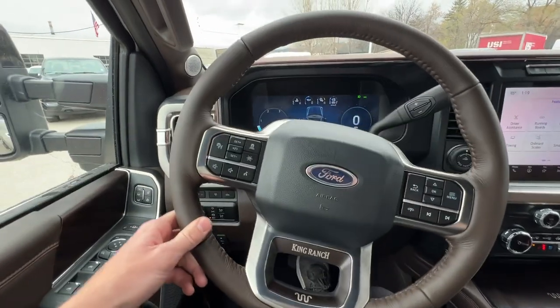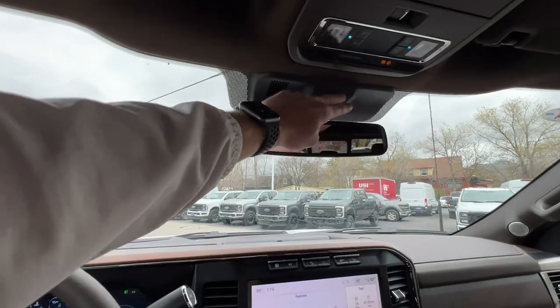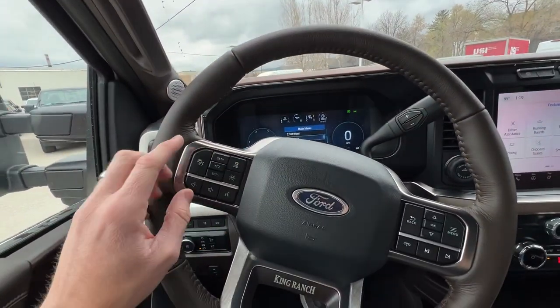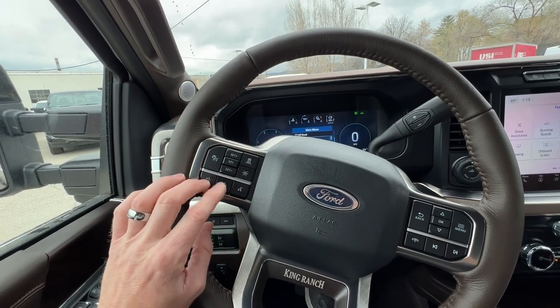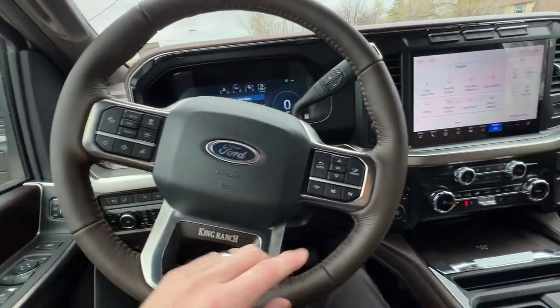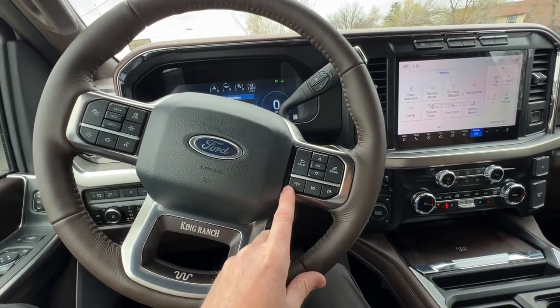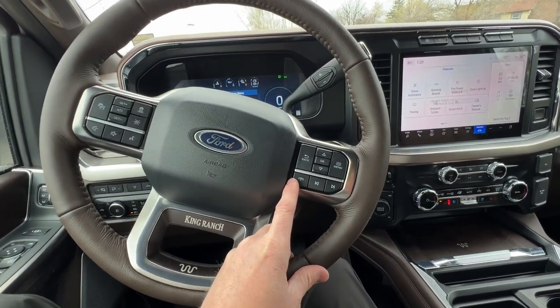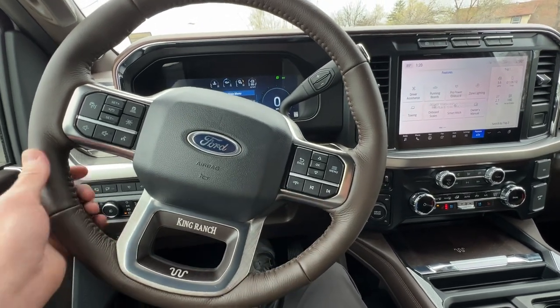On the steering wheel you can see the King Ranch symbol. We've got adaptive cruise control — that's one of the cool things about the camera system up front — and that's how you turn it on. You've got the lane-keeping system as well. You've got your volume for the audio and your AI assistant. These are the controls for the instrument cluster display, the phone controls for picking up and hanging up calls, and the media buttons to skip forward and backwards on songs.